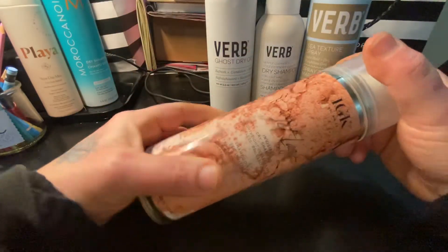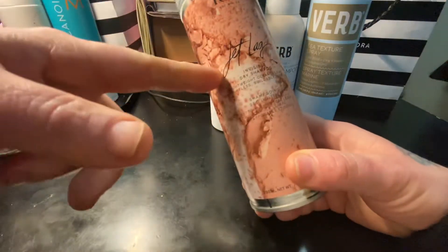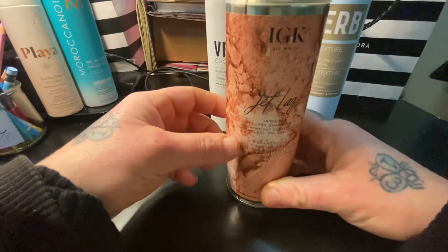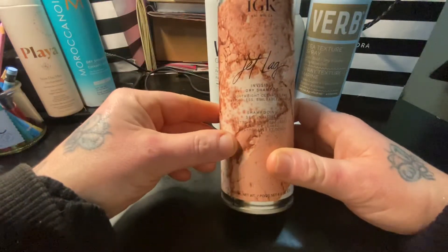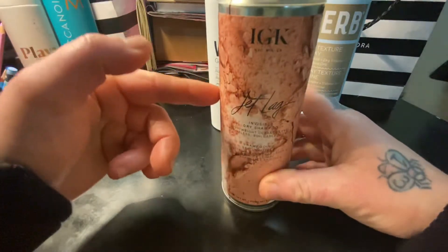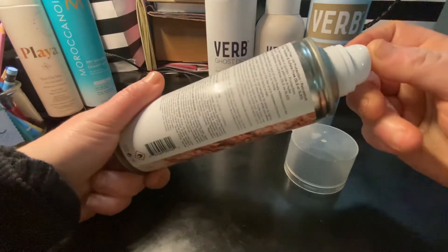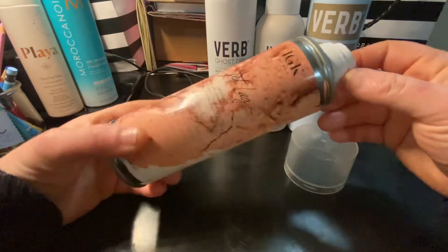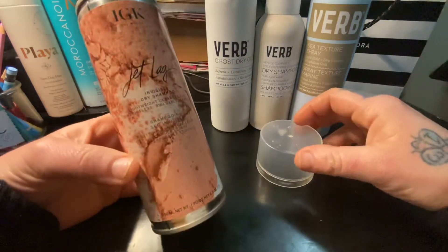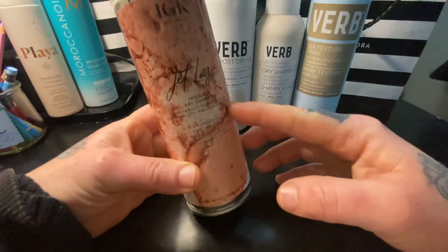This one is by IGK, and I want to say it's about $26. I actually do not like this one — it's called Jet Lag. They have three levels of dry shampoo: this is the lightest one, then there's Matcha which is the medium one, and then a charcoal one that is the strongest. I found this to be not effective at all. I tried the other ones and didn't really like those either. It ends up leaving my hair feeling really dry, hard to manage, and makes it hard to brush.